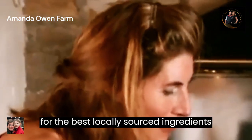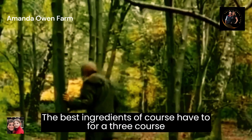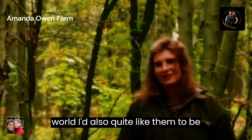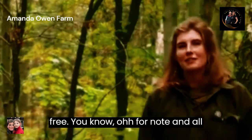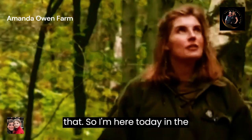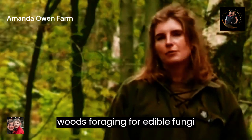So I've searched for the best locally sourced ingredients. The best ingredients have to be tasty, but in an ideal world, I'd also quite like them to be free — oat for note and all that. So I'm here today in the woods foraging for edible fungi.